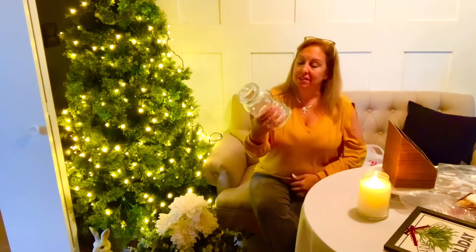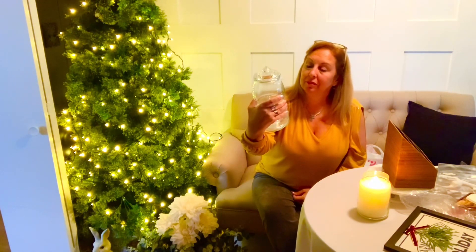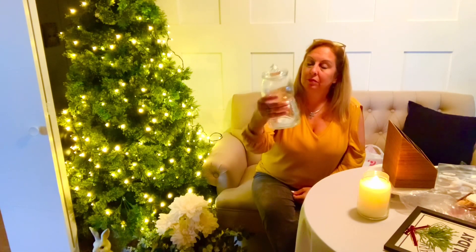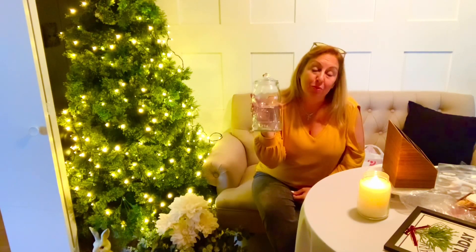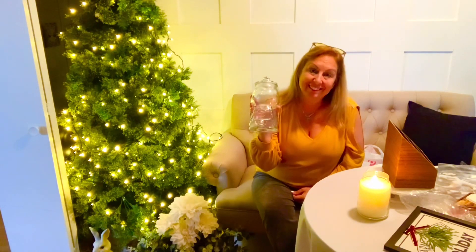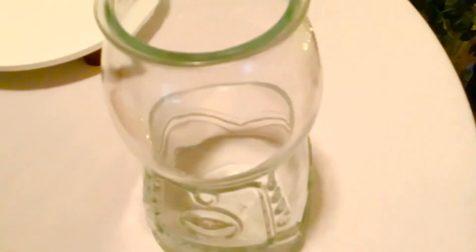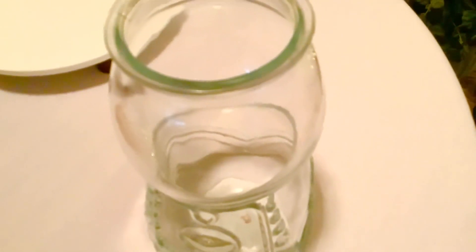The last item I got from Target on this haul was this glass gumball jar. I thought this was adorable for Christmas — to put in probably some red and white peppermints or something with a Christmas theme on my cocoa bar. Here's the close-up of the gumball jar, and I'm going to add some red to that.